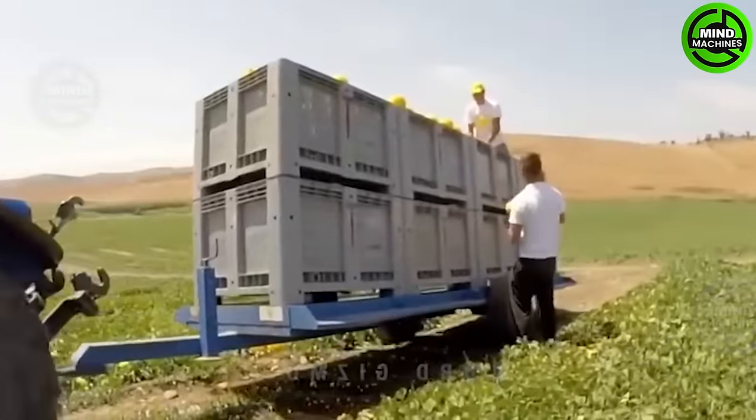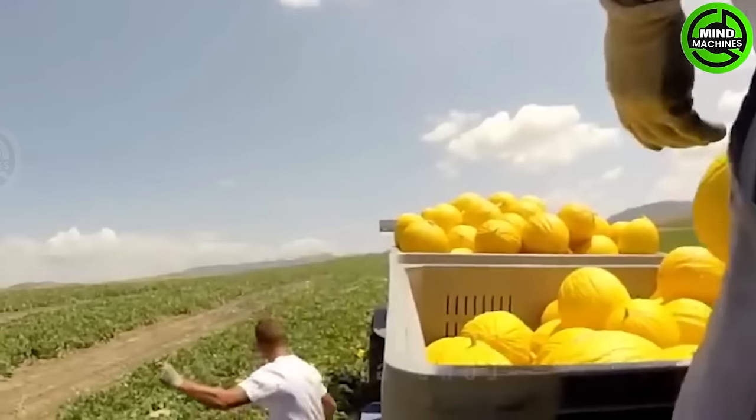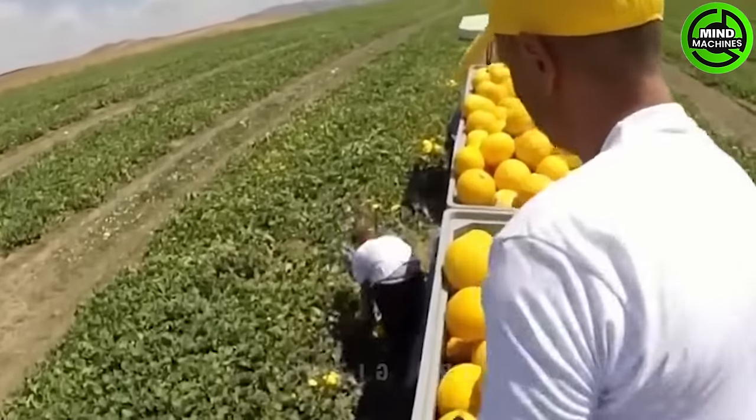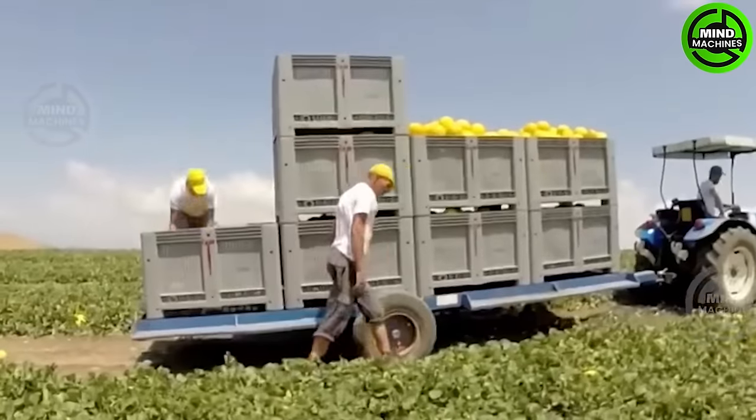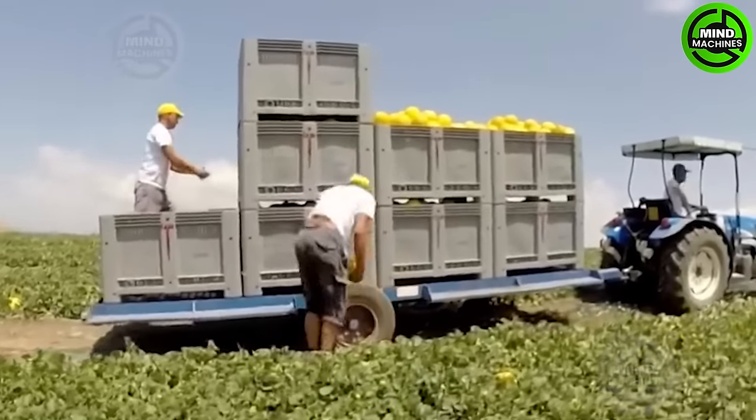It is crucial to note that harvesting techniques are entirely dependent on the variety of melon. Hand harvesting may be preferred for certain melons, like watermelons and muskmelons, to ensure quality and reduce labor requirements.